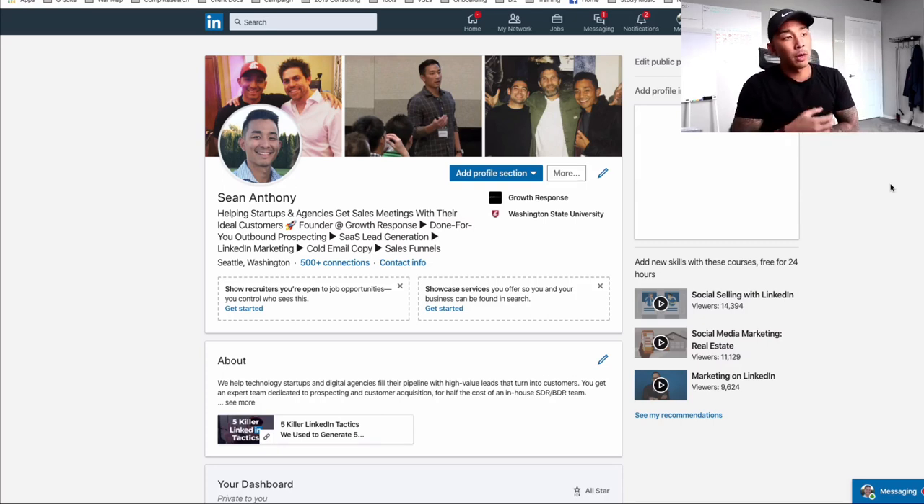I'm going to walk through each of these three things and show you some examples of each. Just keep in mind there are hundreds of different tips, tactics, strategies, and cool little hacks you can do on LinkedIn. These are the three main core things that you want to do as part of your client acquisition strategy if you want to use LinkedIn to get clients and grow your business.